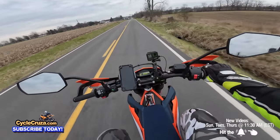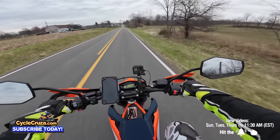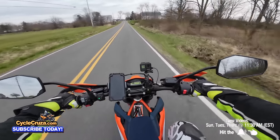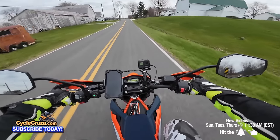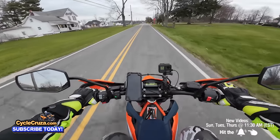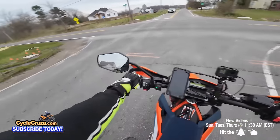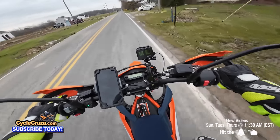Honestly, I'm thinking about selling the MT-07 now. This bike I can cruise on like the MT-07, but I can also go do more fun with it — it's lighter weight and you can throw it around. I'll miss the MT-07's beautiful Harley-Davidson-like sound with that CP2 engine, though. The single cylinder sounds cool but nothing like the CP2.